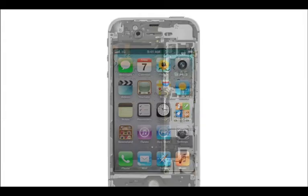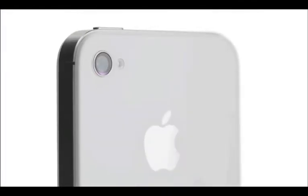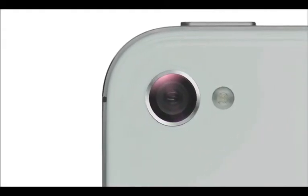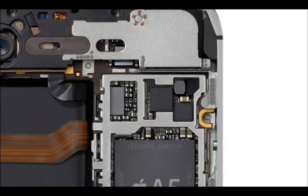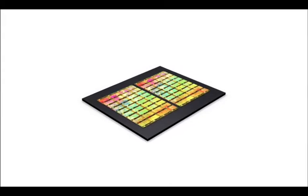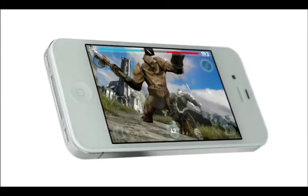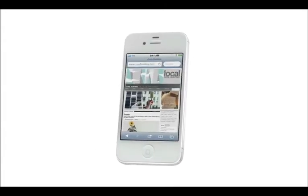We started by adding the dual-core A5 chip, which is up to twice as fast. Then we completely redesigned the camera, which not only has 8 megapixels, but all new optics. iPhone 4S also comes with iOS 5 with over 200 new features and iCloud. It uses the same powerful dual-core A5 chip that's in iPad 2. With two processors handling the workload, apps will launch and run faster. Graphics can render up to 7 times quicker, making gameplay a lot better. And in Safari, web pages will load up to twice as fast.